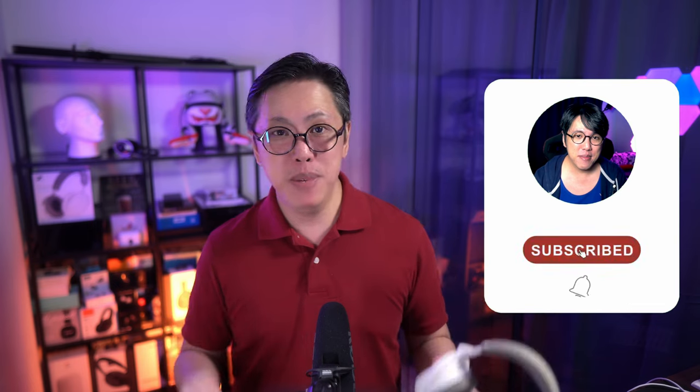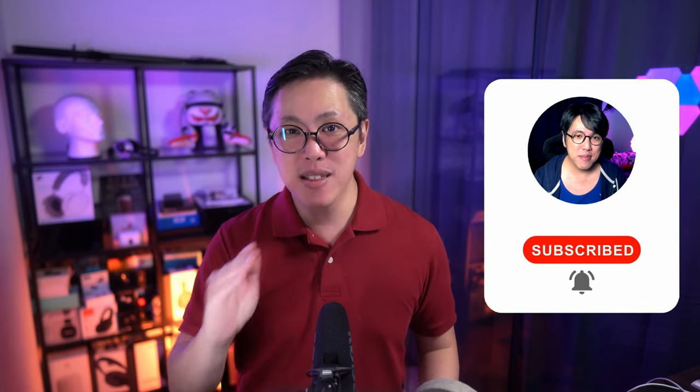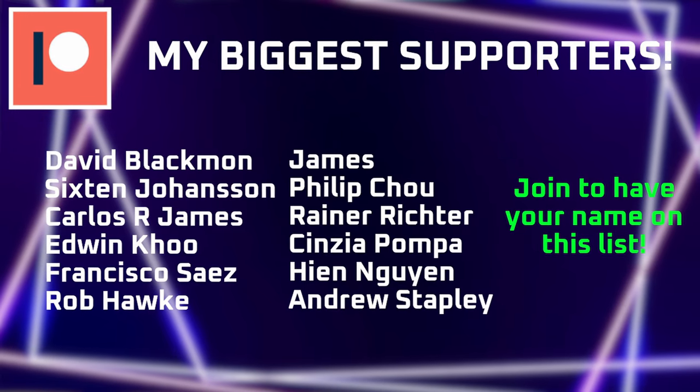If you want to see more content about these Sennheisers, get subscribed and tap the bell button so that you never miss another video from this channel. Smash like and share if you like this video. A big shoutout to my Patreon supporters. You can also join us on Discord — link is in the box down below. Click here to compare the sound quality of these Sony headphones to the AirPods Max, or watch another video from this channel.